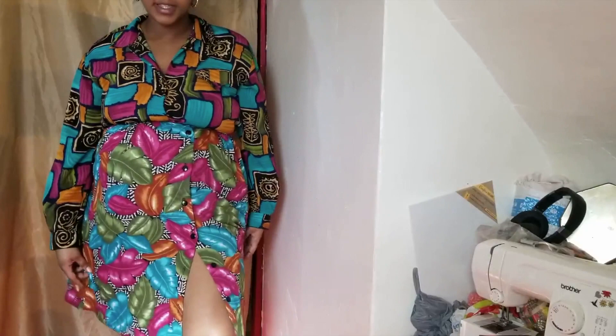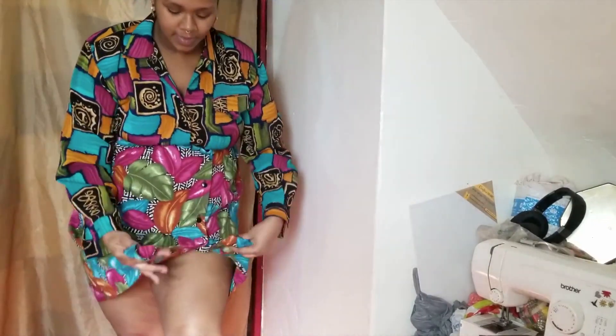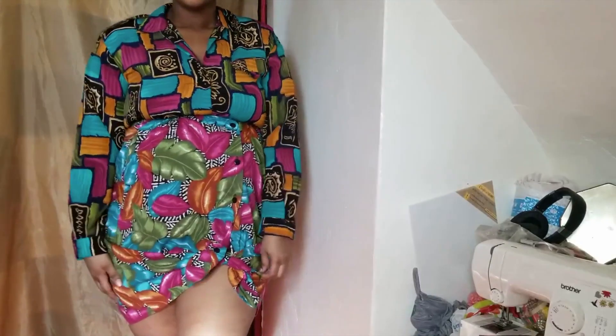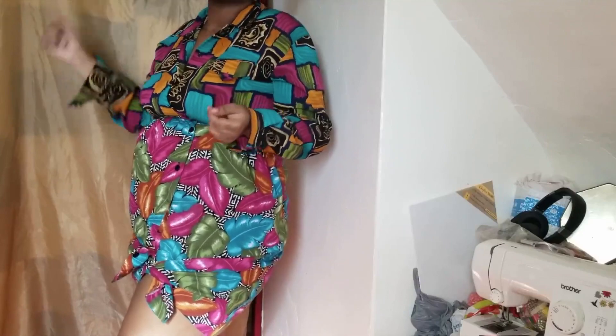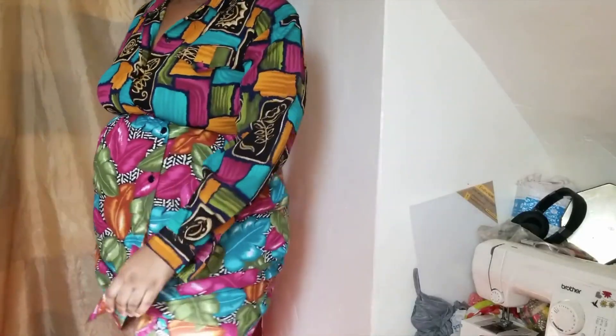You can wear it like this, but since it buttons up, I tied the corner right here to kind of make it look more flirtatious — more like a Hawaiian, Moana-type style. I thought this is cute. I'm gonna try another skirt to see what it looks like.